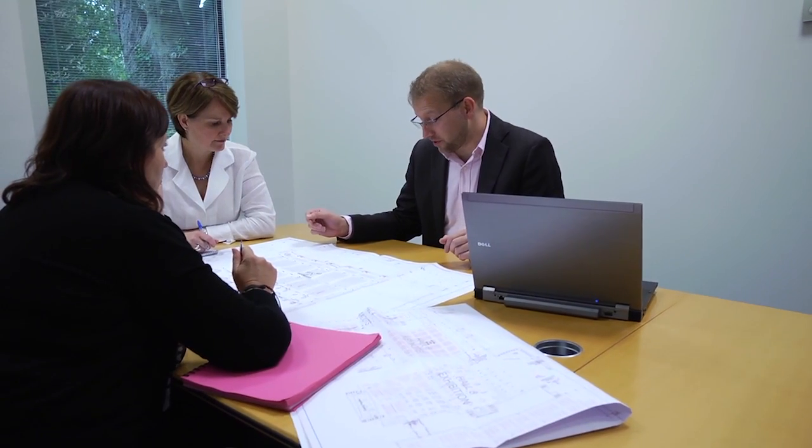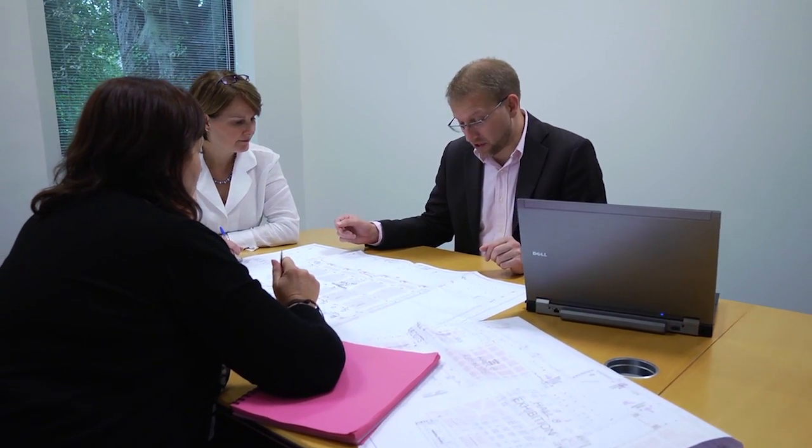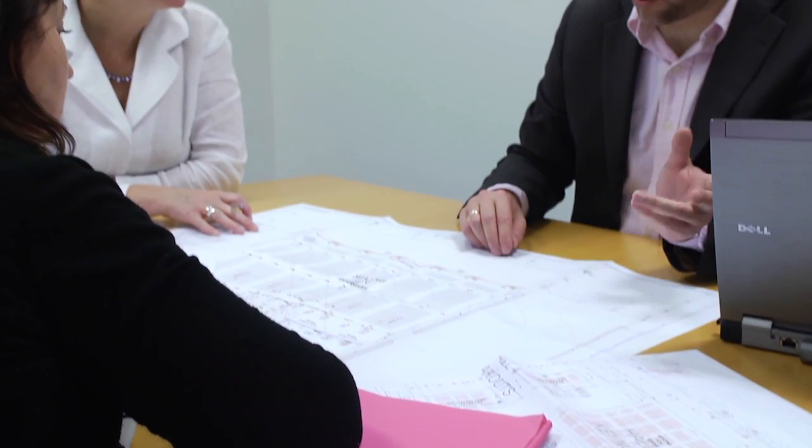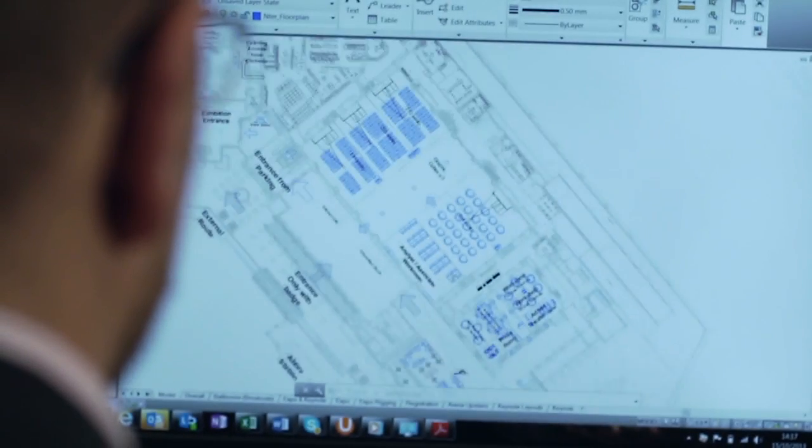The AutoCAD 360 product allows us to connect directly to our cloud file server. It's very handy to be able to call up a CAD drawing to check a critical dimension whilst you're in the middle of a hotel ballroom or a large exhibition hall. Cross-checking a rear projection distance or a ceiling height off your tablet-based device from a native AutoCAD drawing is exceptionally useful.